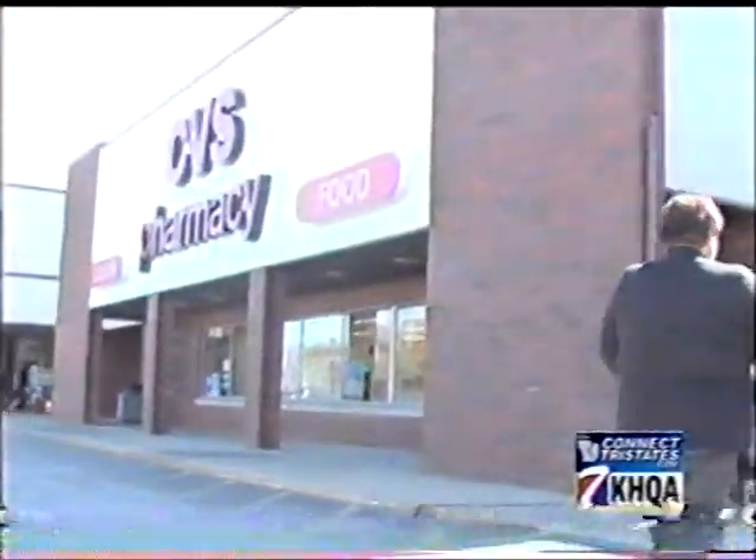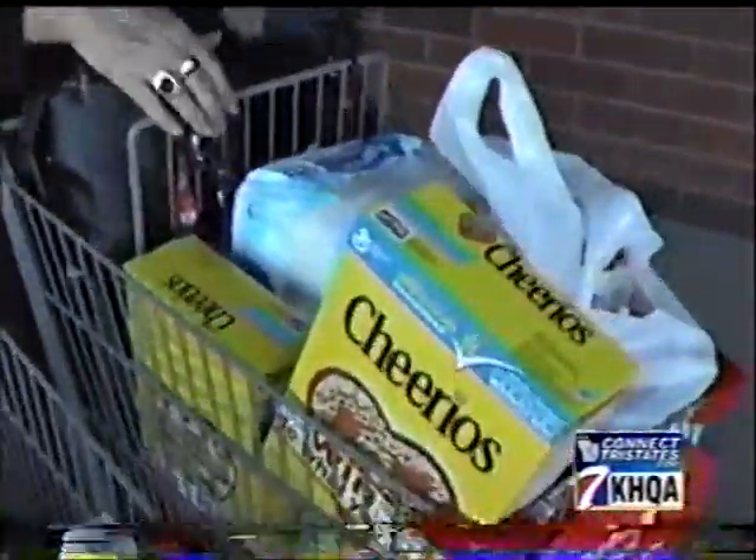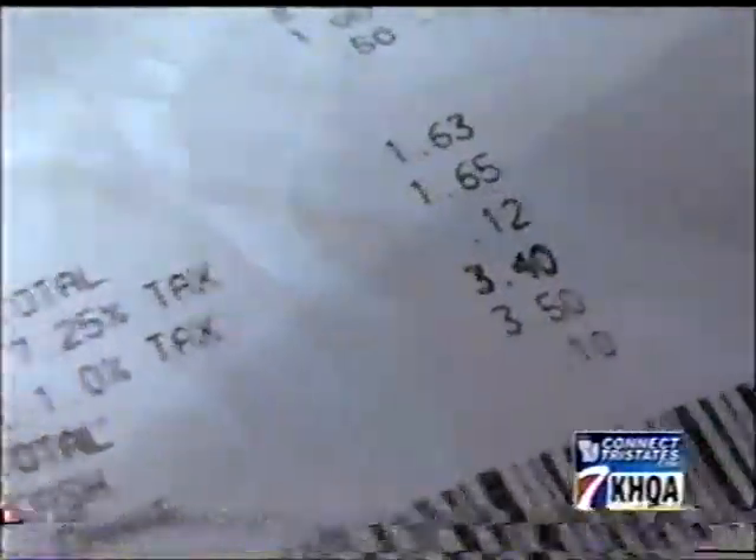Then it's off to one of her favorite places to save a bundle — the CVS Pharmacy in McConaughey. She can earn store credit coupons that can be spent like cash, and that savings adds up.